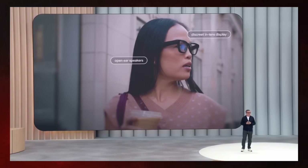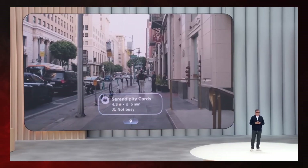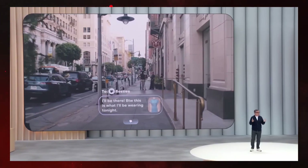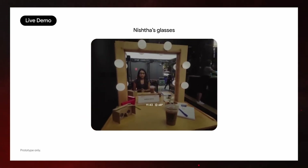They actually come in three different types: a base version with no display, a mid-tier type with a single lens display called a monocular, and high-end models with screens in both lenses — a binocular. They also support prescription lenses, so you don't have to choose between clear vision and cool tech. What really makes these glasses stand out is that they're built from the ground up to work with Google Gemini AI. It's like wearing an AI assistant that sees and hears what you do all day — imagine your own Jarvis from Iron Man, but right on your face.